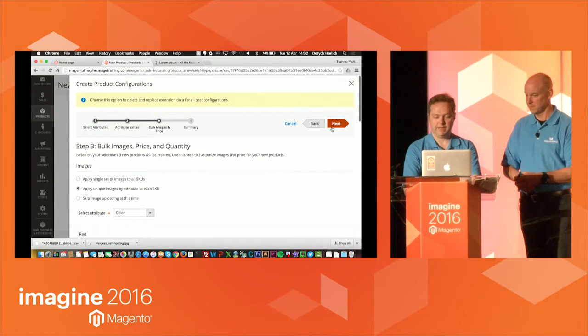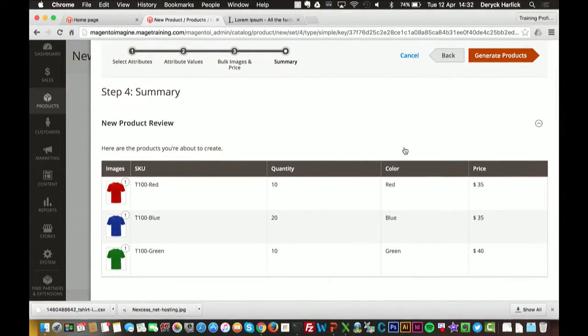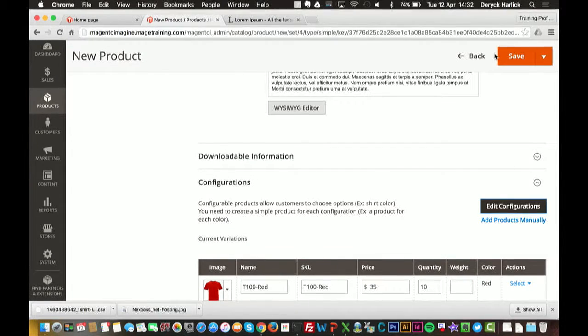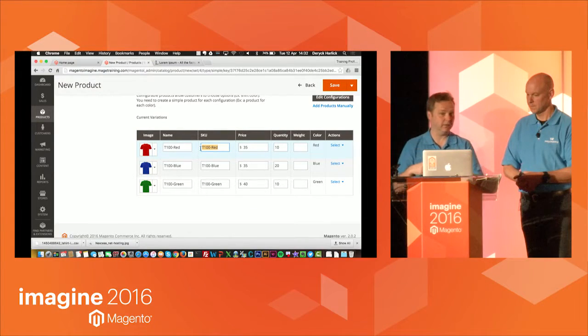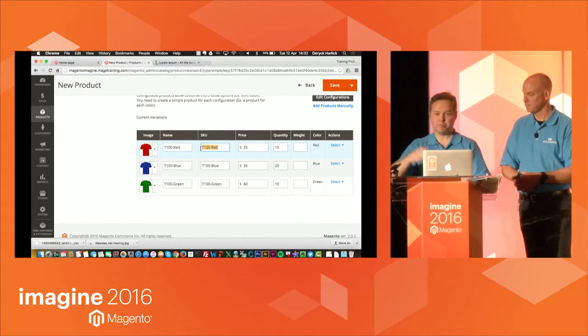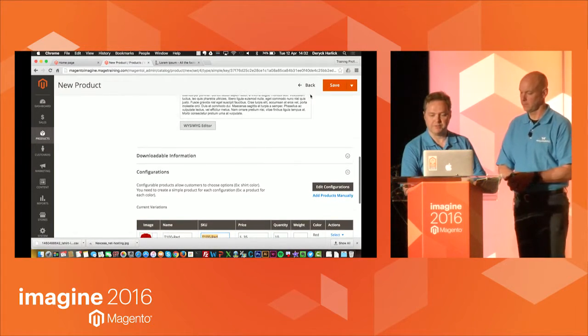Once I do that, I hit the Next button. It gives me a summary of what we've done, and now I can generate the products — it will go away and create those products for me. I can also see the SKUs here and change them inline, whereas in Magento 1 I'd have had to go into each simple product to make that change. So I'm good with that and I just save it.